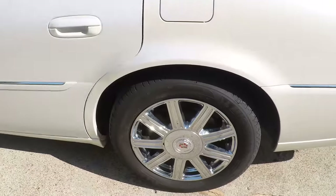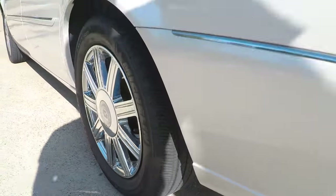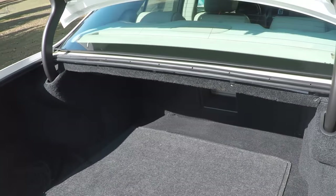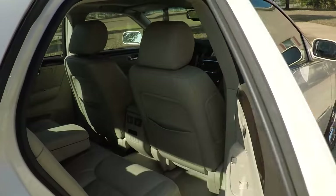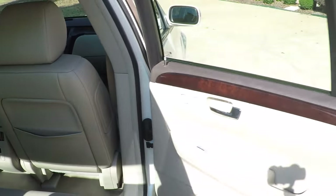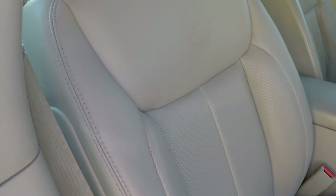Very clean back here also. Nice chrome wheels, good Michelin tires. One roomy trunk.